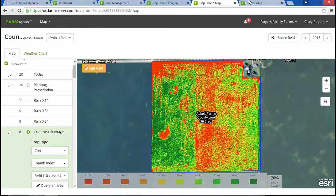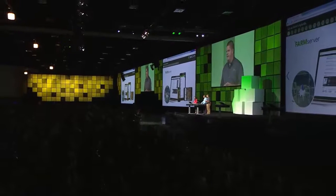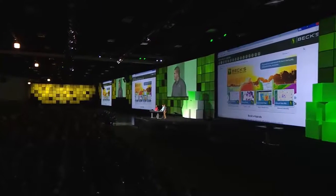Now let's fast forward a few months to the harvest season. With a little cooperation from the weather, we will have a great harvest and start to plan again for next year. With Farm Server, customers have access to all their data, anytime, anywhere, allowing farmers to make informed decisions for generations to come. Farm Server really introduced the power of GIS to our entire business. Our GIS director Brooke is now going to show you how we're using GIS with our sales team.